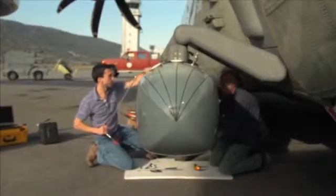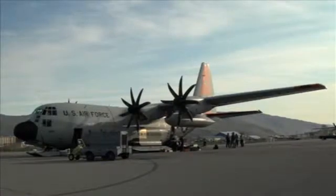The project is developing this suite of instruments that we can fly on a C-130 that has routine missions in and around Greenland.